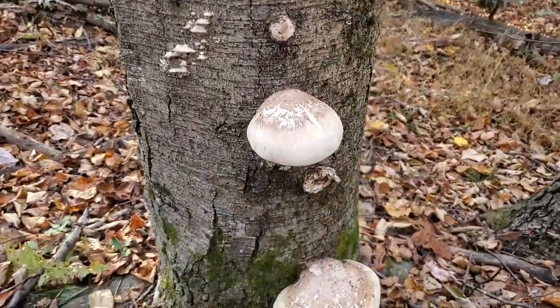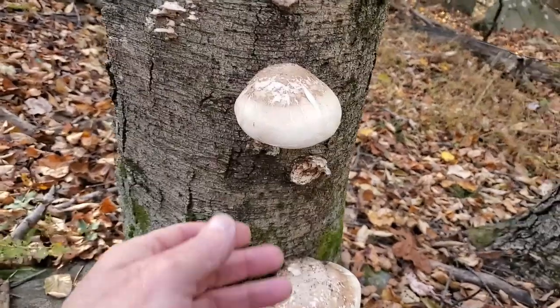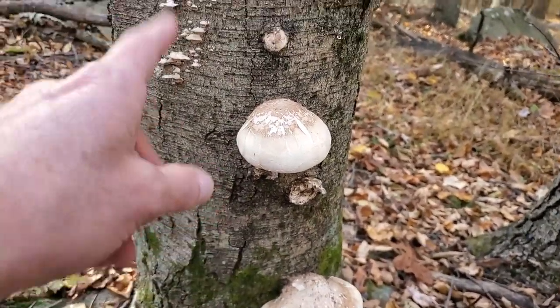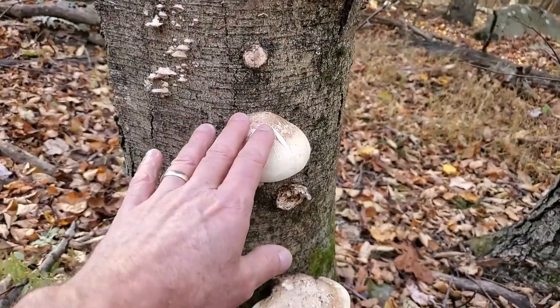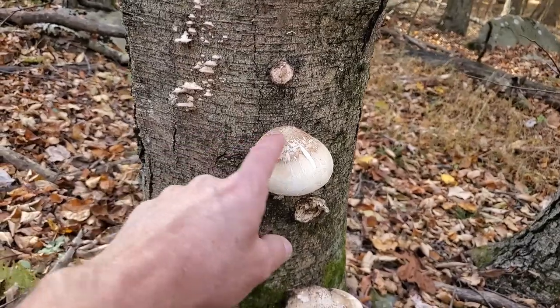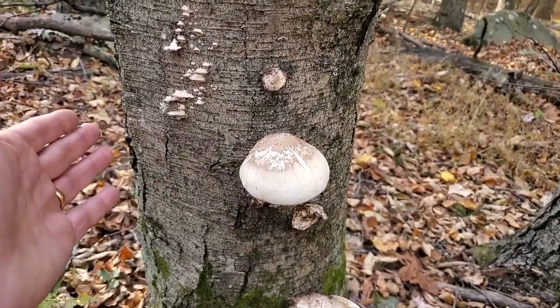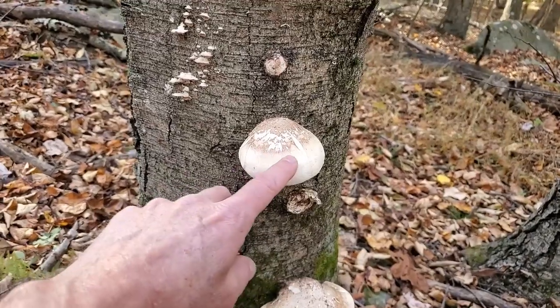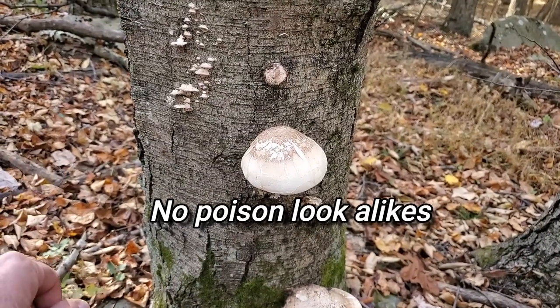And it's super easy to identify. I mean, just take a look at it — there's really no other mushroom that looks like it. Here's the thing: if you find a mushroom that is growing on a birch tree and it looks like this, chances are you've got it. It's going to be the birch polypore. You don't have to worry about poisonous lookalikes or anything like that.